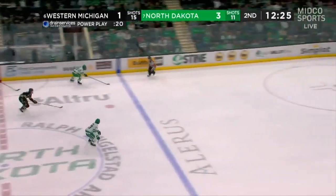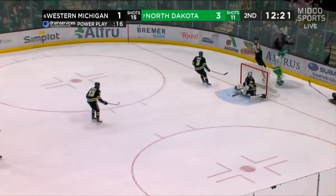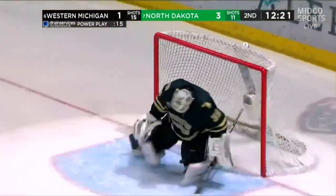Opportunity here — two on none. Judd Caulfield driving in, over to Jamernick, back to Caulfield. Judd Caulfield short-handed.